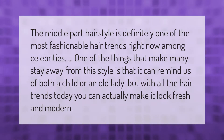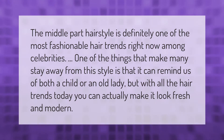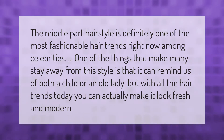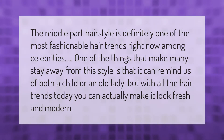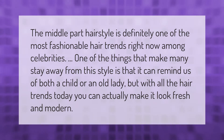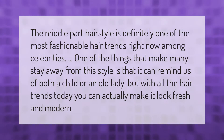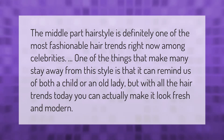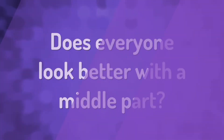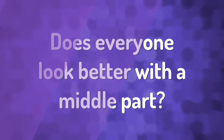The middle part hairstyle is definitely one of the most fashionable hair trends right now among celebrities. One of the things that make many stay away from this style is that it can remind us of both a child or an old lady, but with all the hair trends today you can actually make it look fresh and modern.